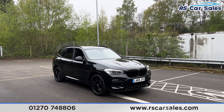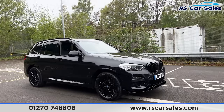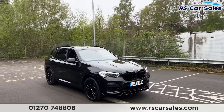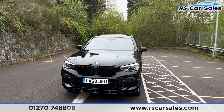Here we have a 2019 BMW X3 xDrive 20D M Sport. This vehicle comes with 19-inch black alloy wheels, all in excellent condition. We also have the black sapphire metallic paintwork, LED daytime running headlights, the gloss black front grilles, and the gloss black front splitter as well.